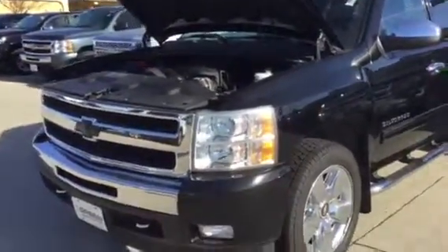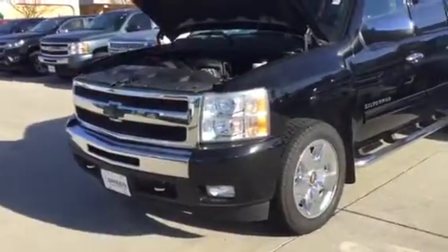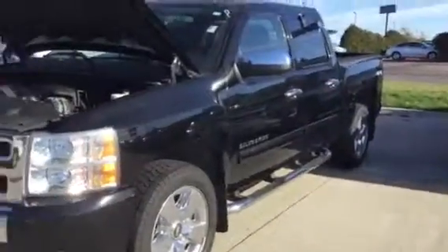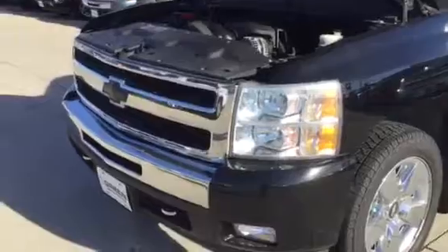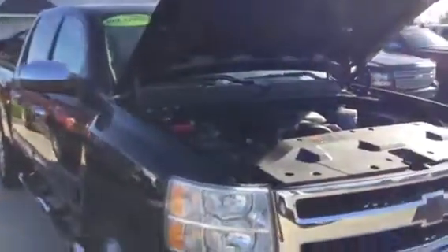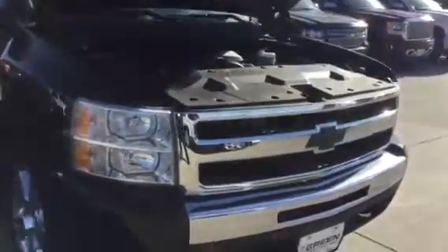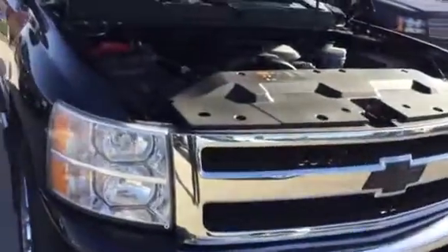Hi Rob, this is Trina from Greenberg GMC in Davenport. I was texting you on this 2011 Black Silverado Crew Cab that you found online. Monday night we just reduced it $1,000 down to the current selling price that you saw online. Just wanted to take an informal video for you so I can show you what all it has to offer.